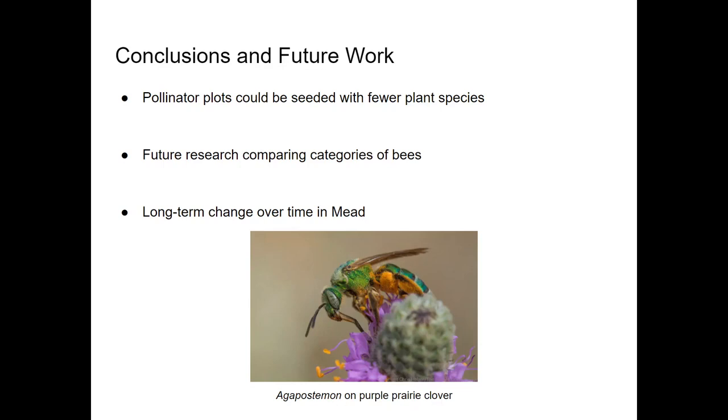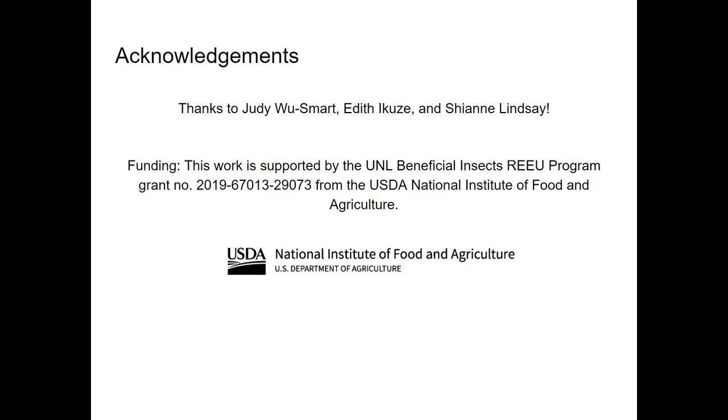Additionally, seeding plants that are mostly visited by beneficial insects could reduce the number of pest insects attracted to pollinator plots. Refining seed mixtures could reduce the cost of seed for similar plots in the future. Further research could investigate the seeming absence of social bees at these plots and compare bees with different nesting habits and lifestyles. This data can also be compared to past and future research to see how insect populations in Mead are changing over time, which will be important since the systemic pesticide contamination there may have long-term effects.